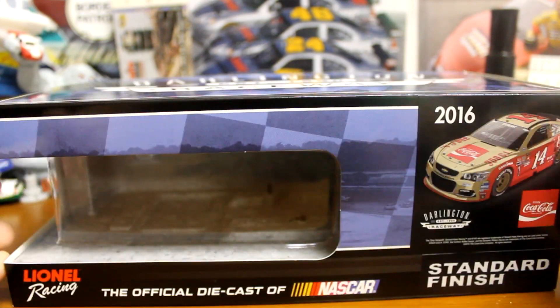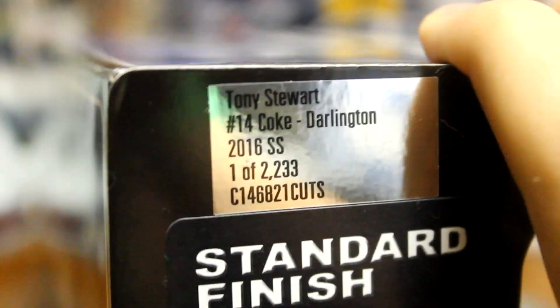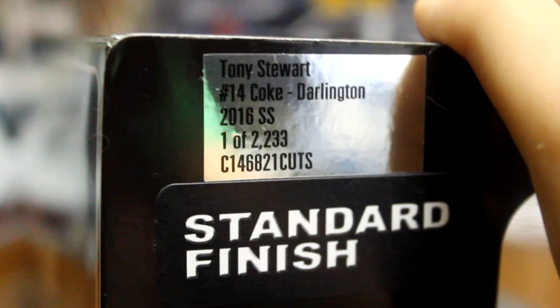So we'll go over to the box. Got a picture of the car there. The top is the standard Darlington Throwback box for this year. On the side here, there you go — Tony Stewart's Coke Darlington. One of 2,233.